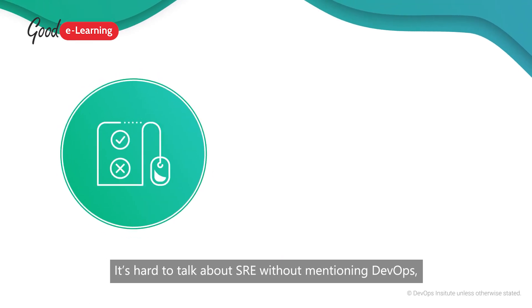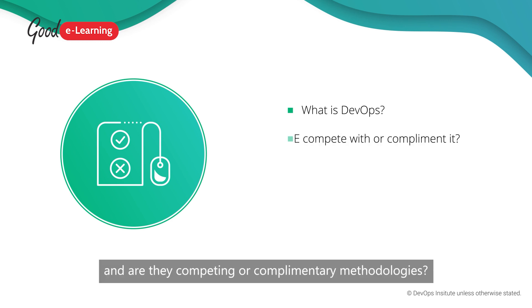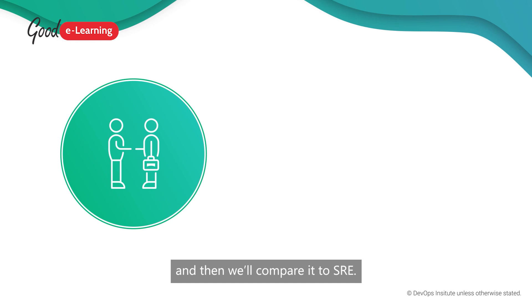It's hard to talk about SRE without mentioning DevOps. But what exactly is DevOps? How does it differ from SRE? And are they competing or complementary methodologies? First, let's define DevOps and then we'll compare it to SRE.